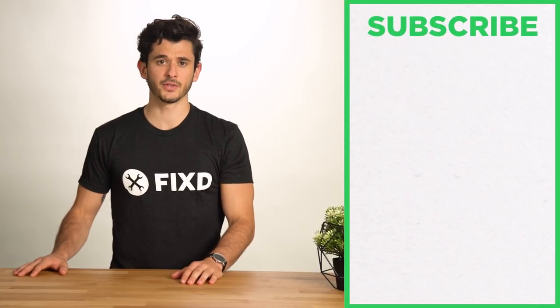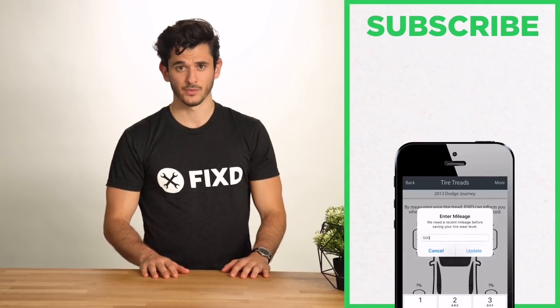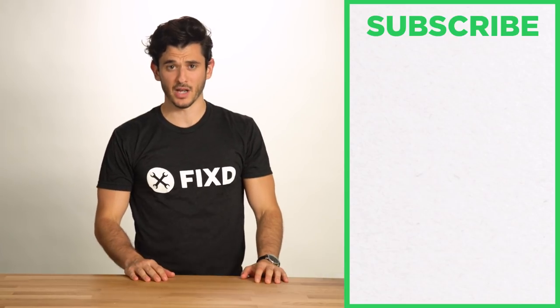For other simple, fun how-to videos, make sure you like and subscribe. And if you haven't yet, make sure to download the Fixed app — we have cool features that help you track your tires and will give you recommendations on local shops. Cheers and happy driving, everyone.